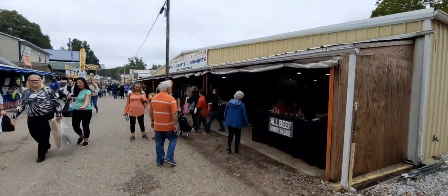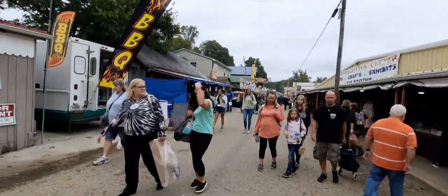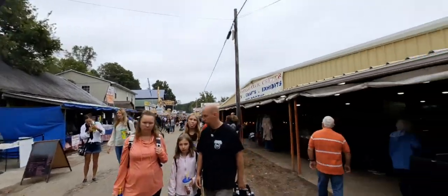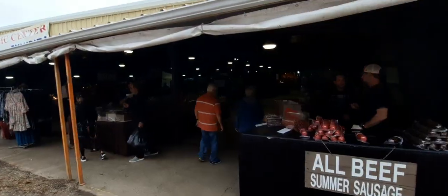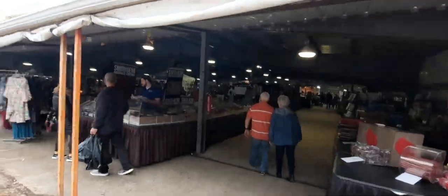We're down another few feet and these are all the different vendors of barbecue. All beef, stomach sausage. It's gonna get a little dark - we're going to go up underneath a great big tent.